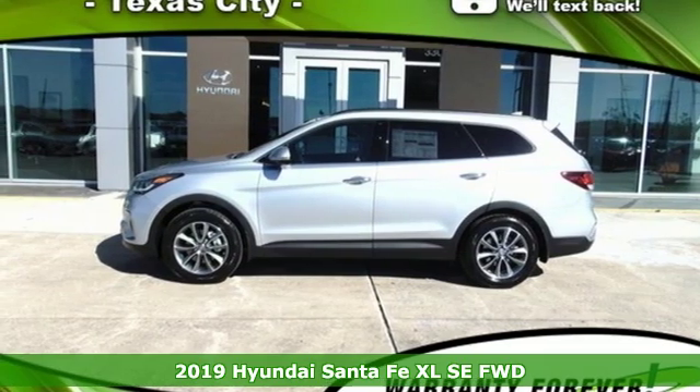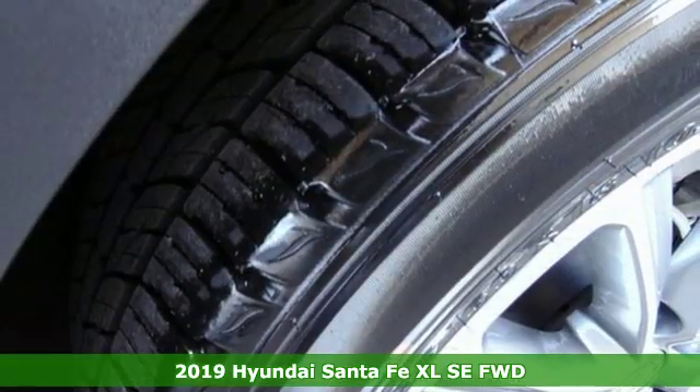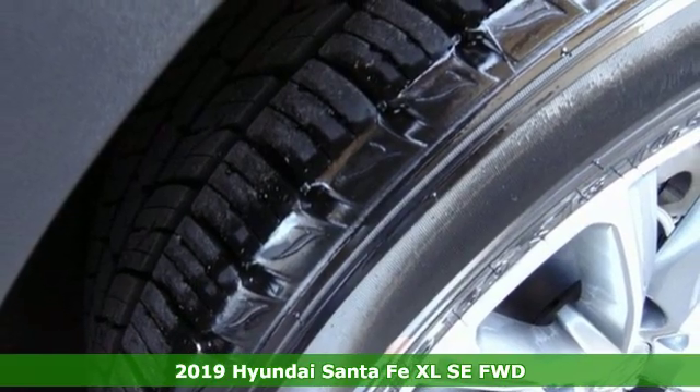Here's a new 2019 Hyundai Santa Fe XL. Challenging convention to find a better way — it's the Hyundai way.